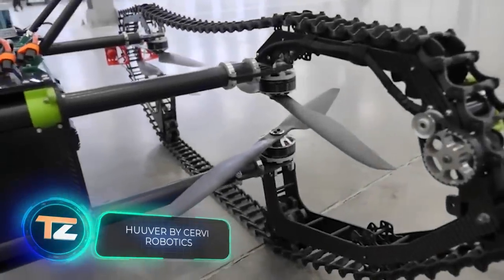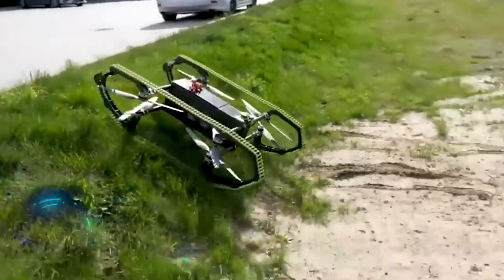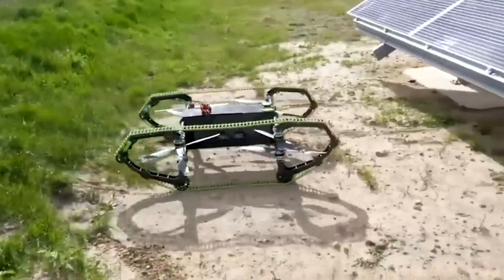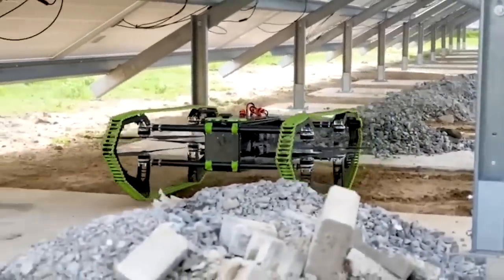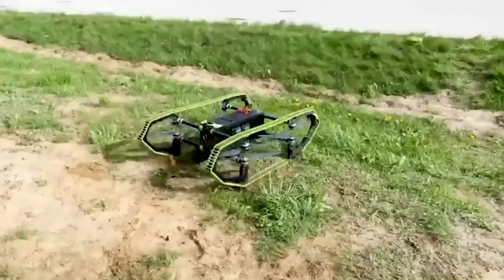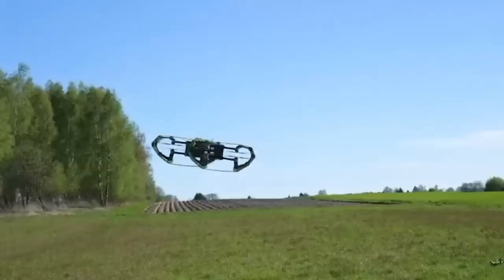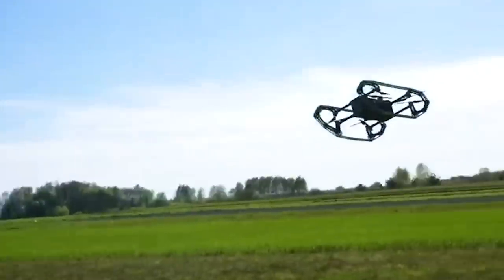This drone made in Poland might have a simple design but it is very practical. It's able to move not only on the ground but also through the air, which can be useful in rescue operations, search operations, and for parcel delivery in inaccessible areas. The model weighs 50 pounds and can drive for 10 hours and fly for 20 minutes on a single battery charge.